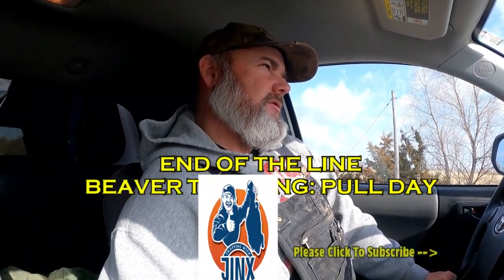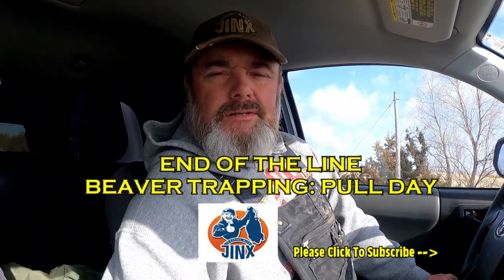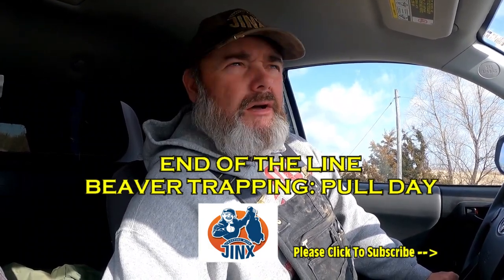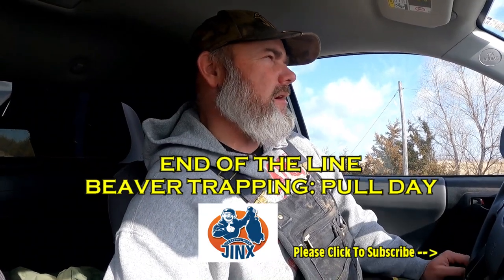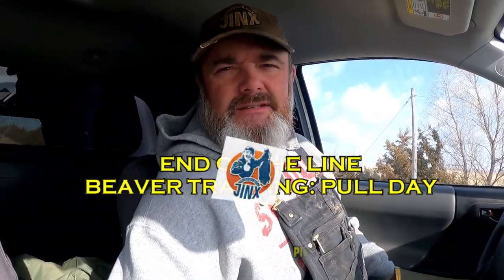I'm going to do a little beaver trapping. This will probably be my last beaver trapping episode of this season — Season 4. I've got some more videos that are going to come out. I don't want to reveal all my secrets like you guys are guessing, but definitely check in here and there. I'm going to do some recap videos on my season and just kind of share with you guys what kind of worked for me this year.